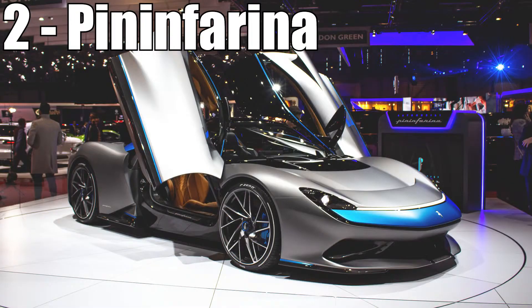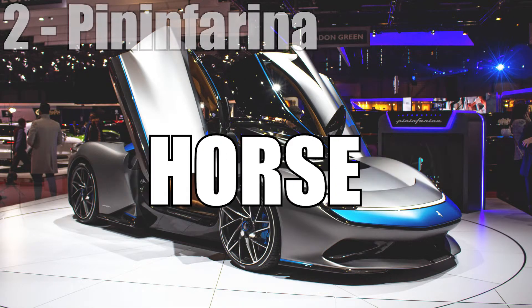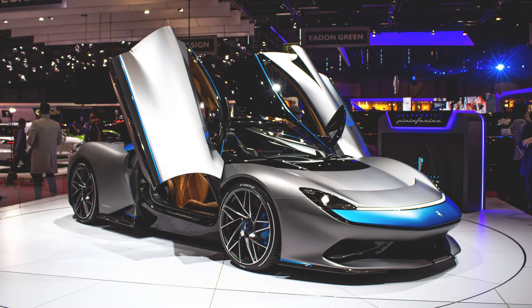Coming in in 2nd place is Pininfarina with their supercar called the Battista — a 1900 horsepower electric monster set out to release somewhere in 2020, and only 150 people will be able to get it, for an undisclosed price. All in all, it's definitely a car I want to see.